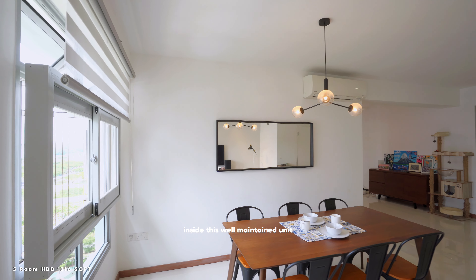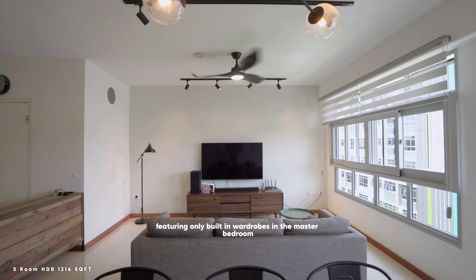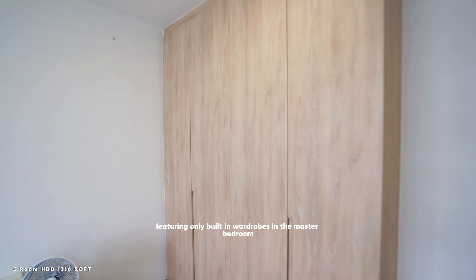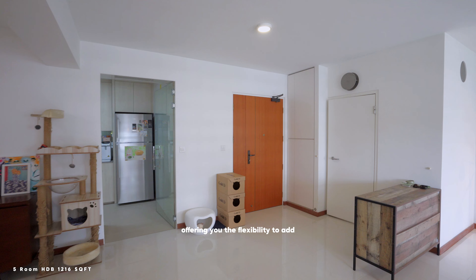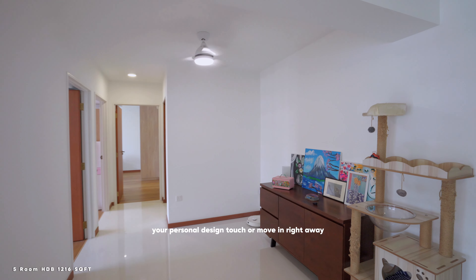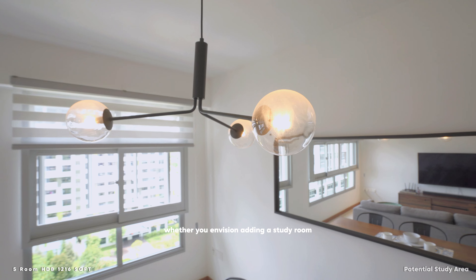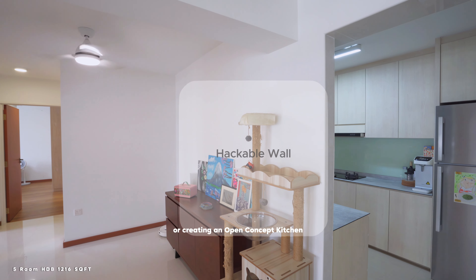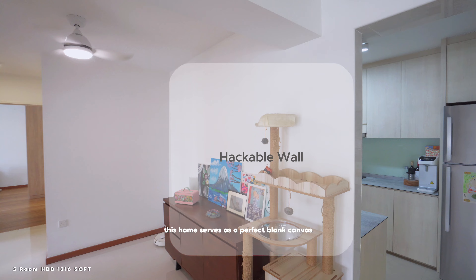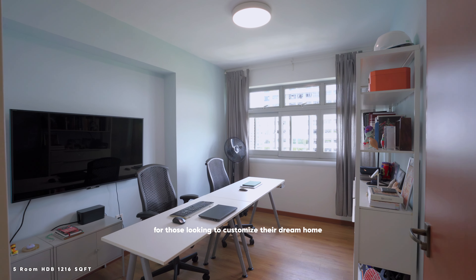Inside this well-maintained unit, you'll find minimal fixtures featuring only built-in wardrobes in the master bedroom and kitchen cabinets, offering you the flexibility to add your personal design touch or move in right away. Whether you envision adding a study room, expanding the living space, or creating an open concept kitchen, this home serves as a perfect blank canvas for those looking to customize their dream home.